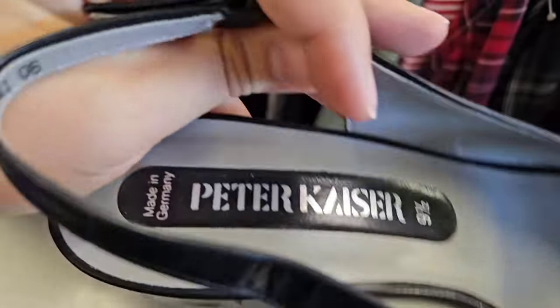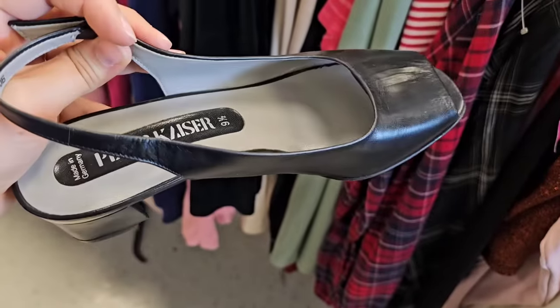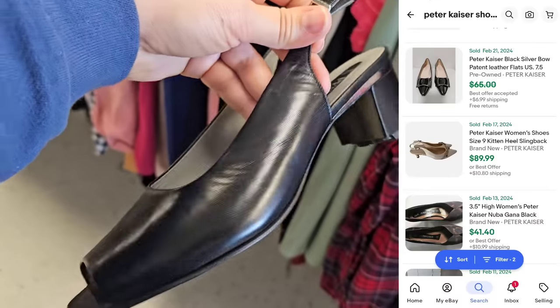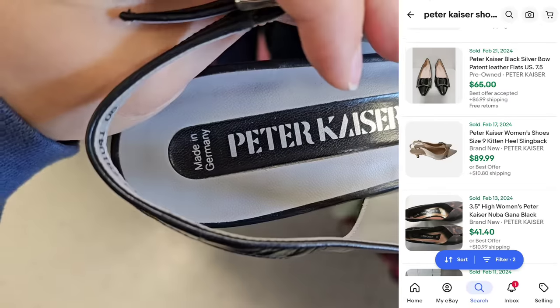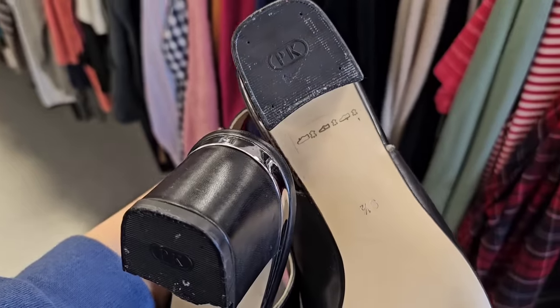Here's where you guys find them - I only noticed some because they were made in Germany, and these look almost brand new, kind of like a Y2K style. But if you guys find AS98, it has a pretty decent sell-through rate. The only reason I'm not getting these ones is because the heel is busted.